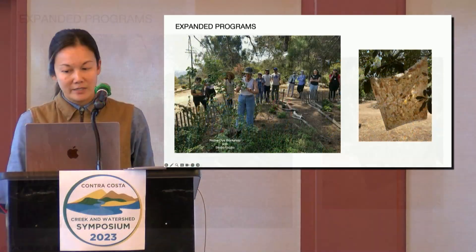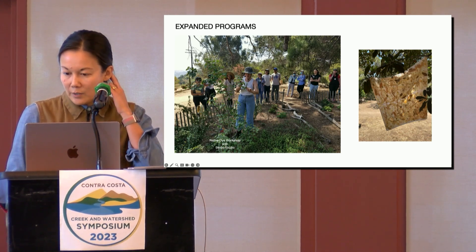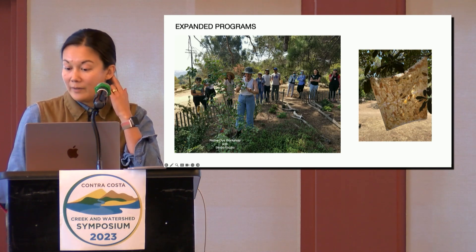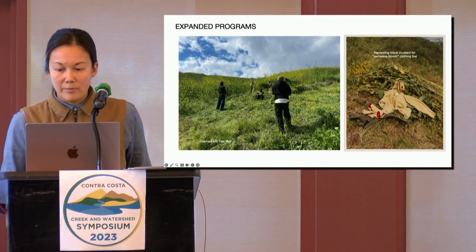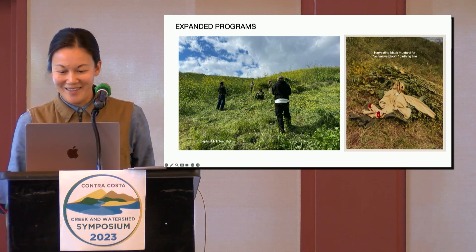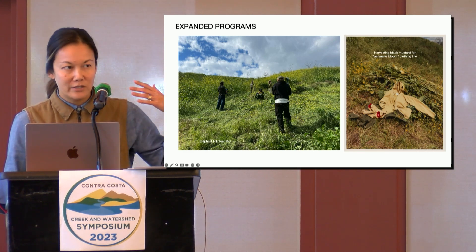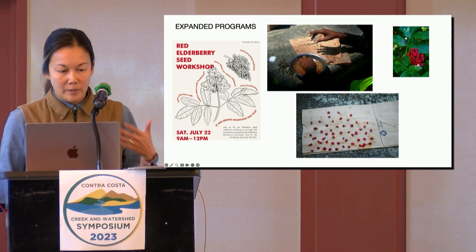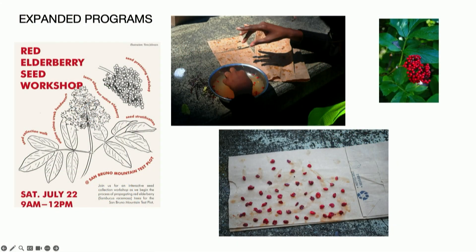We host an expansive range of programs and activities to invite more people in. Here we harvested from the plots and hosted a workshop on a native plant dye technique called bundle or eco-print dyeing. On a larger scale, we even collaborated with a clothing company in LA called Older Brother to harvest the invasive mustard for their summer line 'Pervasive Bloom.' This was a lovely example of closed loops — keeping the materials out of the landfill and putting them towards a productive use. We found with our programming that there's a real hunger for learning more about regenerative practices.